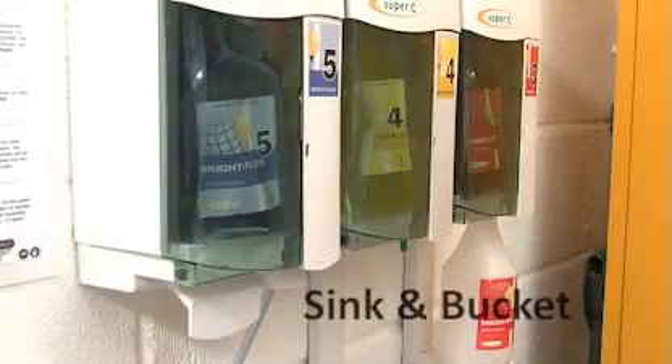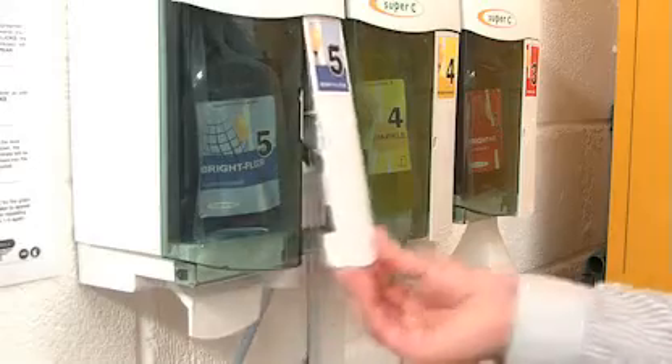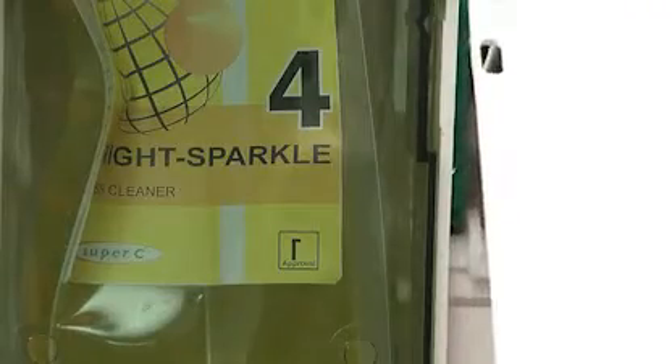Let's see how this works. Sink and bucket versions are initiated thanks to a handle under the dispenser. You then simply pull the lever up and down to obtain the shot of chemical. For the spray bottle version, position the bottle under the dispenser and push it up until it clicks. This activates the dispenser. You can then pull the lever up fully and push it down.